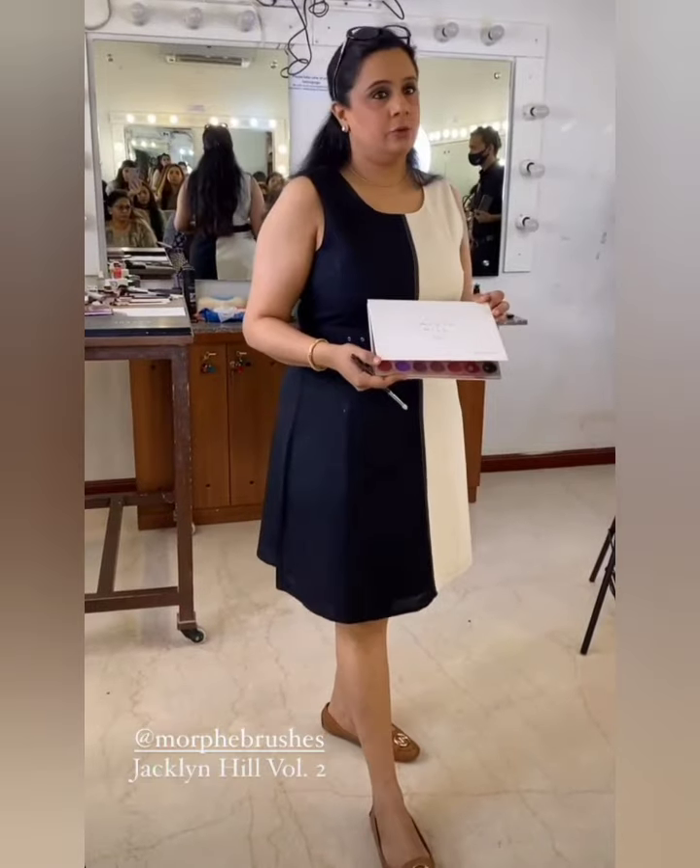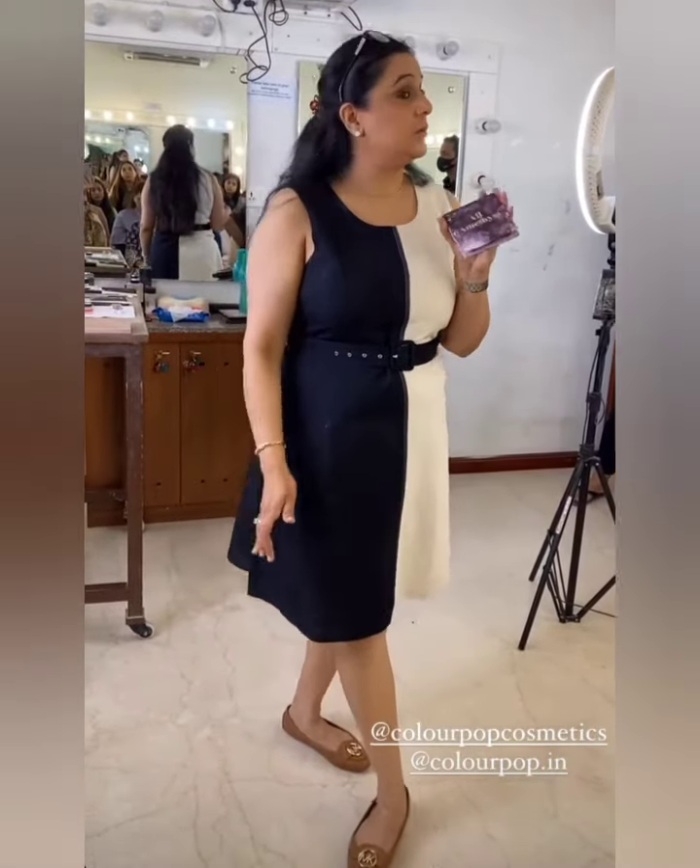Morphe palettes are very, very good — the pigments are fantastic and very well priced. I'm using a shadow palette called All Abethyst, and its shades are purple. I'm also very fond of ColourPop eyeshadow palettes and liquid lipsticks — very good shadow palettes, very well priced with fantastic pigments and colours.